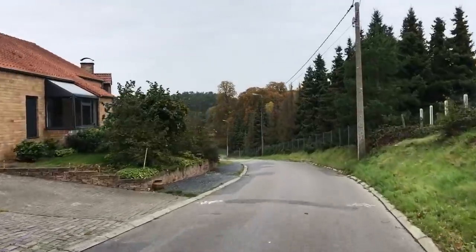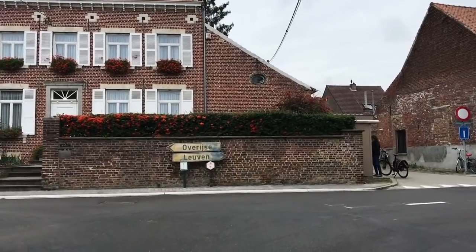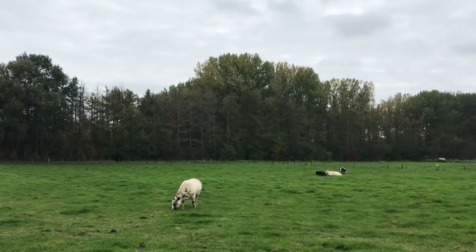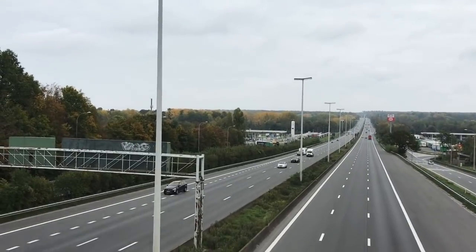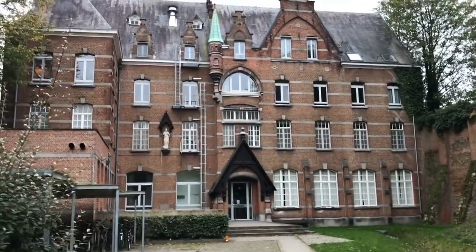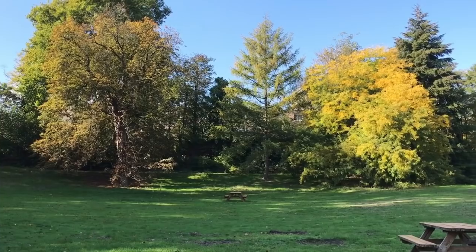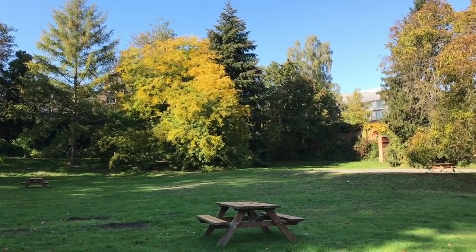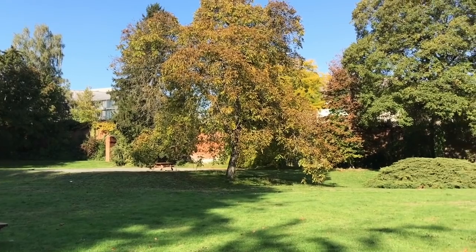Now I'm on my way back home to Leuven, down some village roads. Here are some cows on the side of the road. And I've made it back home — this is where I live, the former monastery. We also have a really, really nice garden out in the back, and I feel lucky to have this much space right in the middle of town.